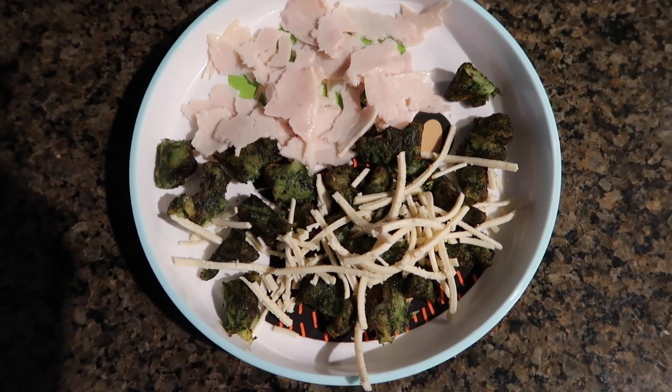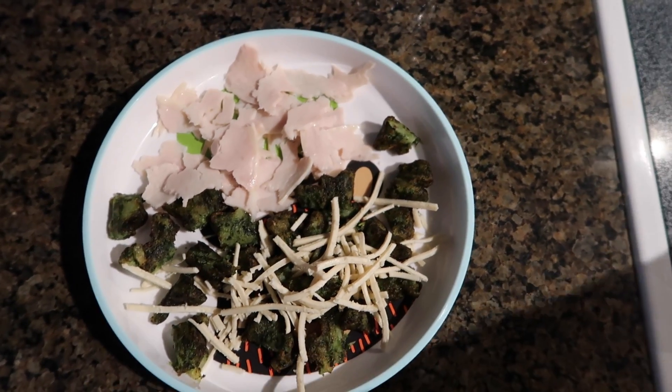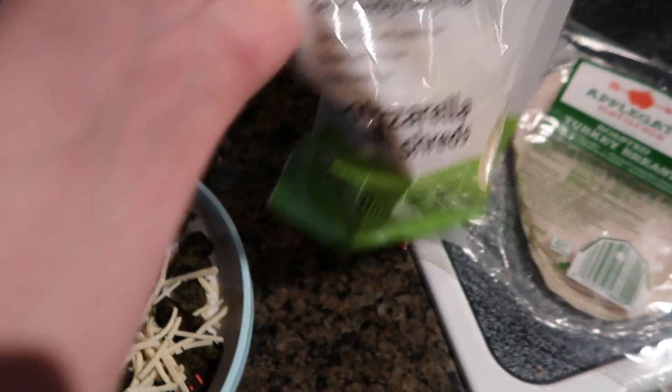For a quick dinner tonight, Mace is having some cow bites by Dr. Prager, along with some organic all-natural roasted turkey — I try not to give him this too often, but I do once in a while. And then on top of the cow bites, I put some Dai mozzarella shreds.